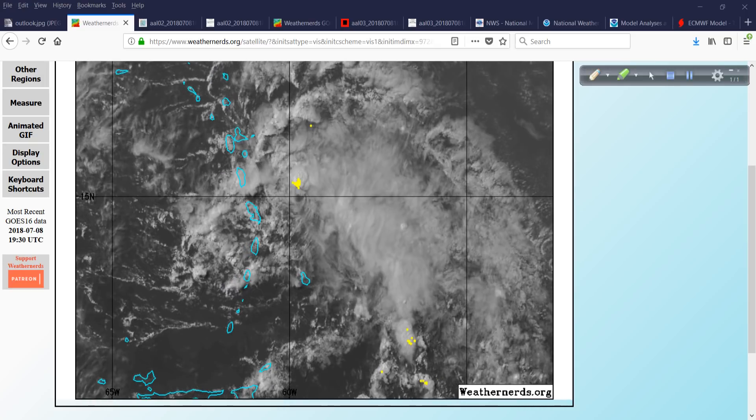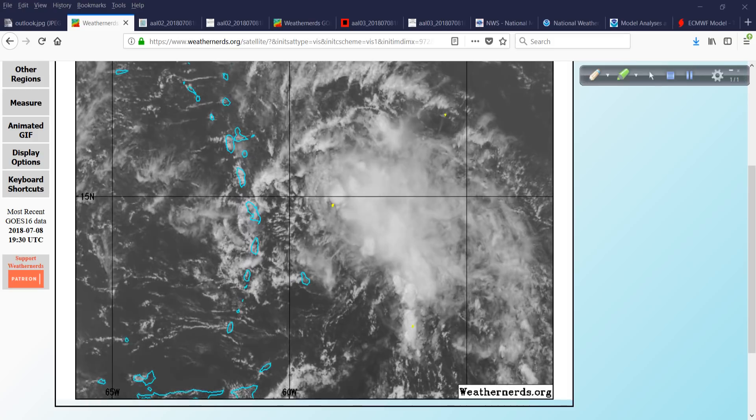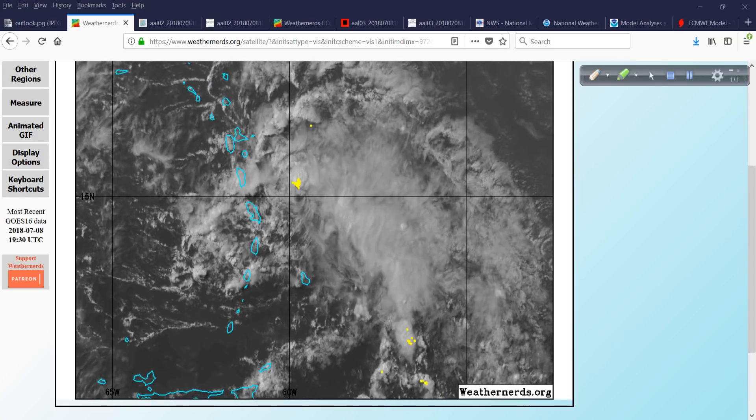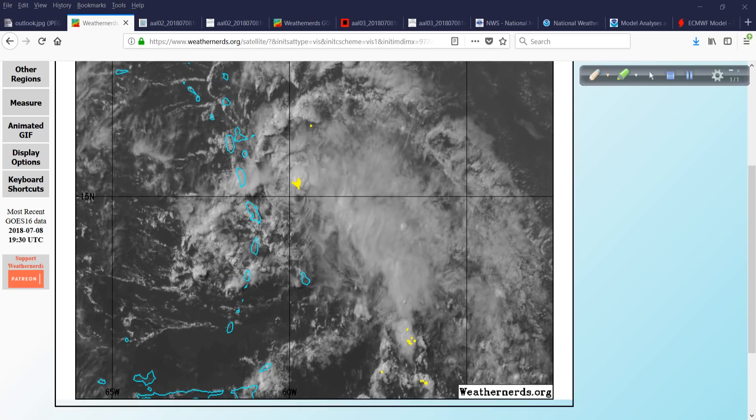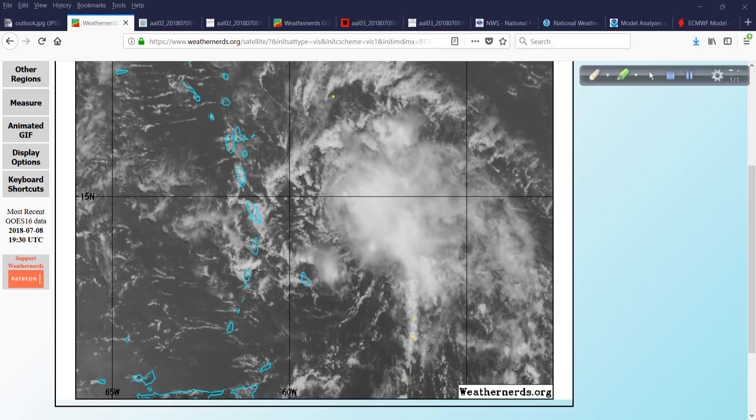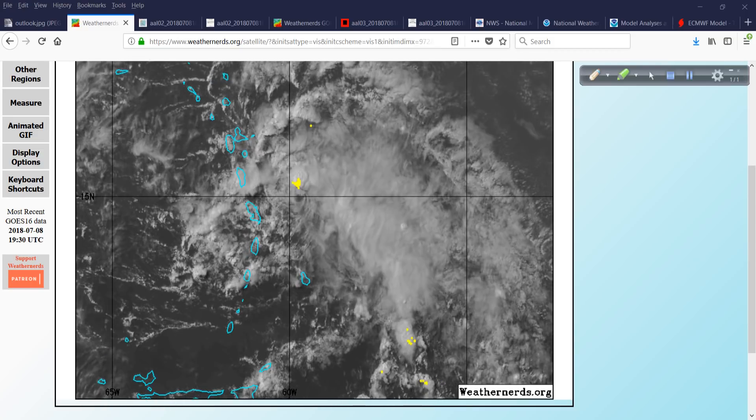Interesting that Maria did that last year, and now we have this system here, Beryl, following sort of a similar path, but way, way less intense. That being said, you can tell by the overall disorganized appearance of this system the impacts are going to be minimal.